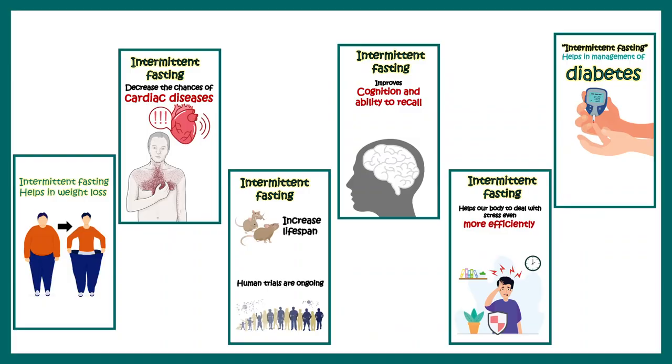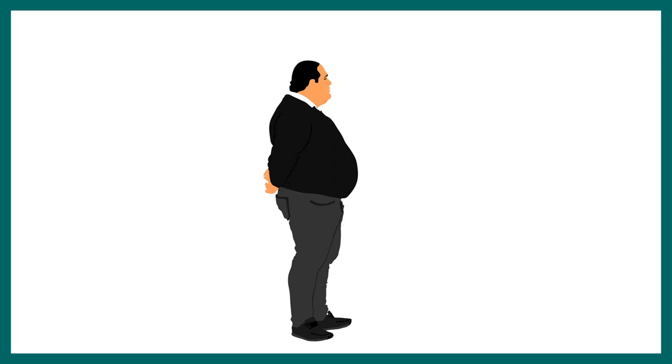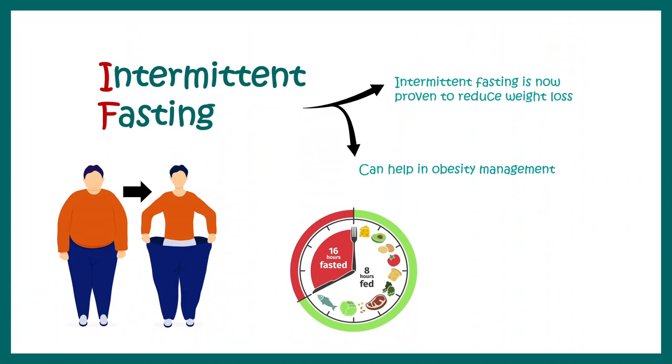Let's start with how intermittent fasting helps with weight loss and improves cardiac health. These days obesity is a big problem — our sedentary lifestyle, lack of exercise, work-life stress, and consumption of refined sugar and processed food lead to obesity-related problems, which come with the cost of dyslipidemia and high risk of cardiac disease.